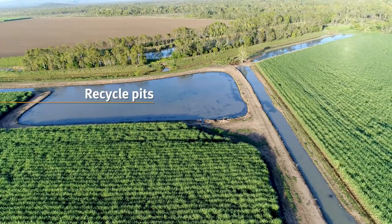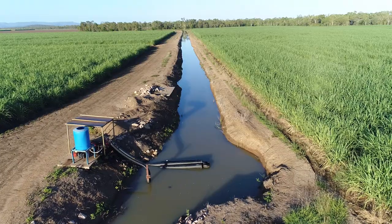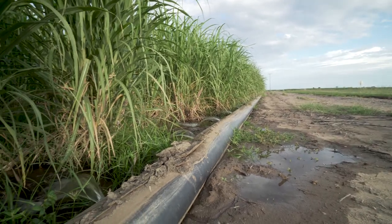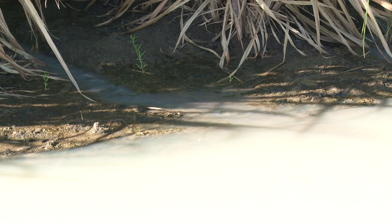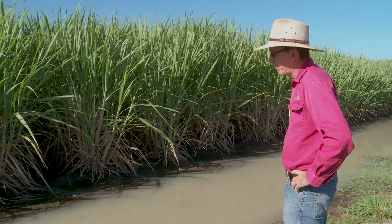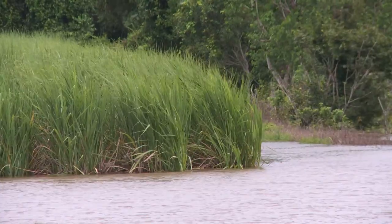A recycling pit is an on-farm dam. When the irrigation water comes off a cane paddock, it runs into the recycling pit, then the farmers can pump that water back out and use it on the farm. This is one of the farms — one of the 70% in the area — that can capture all its tailwater, all its nutrients and pesticides. That's a real win for the area. It's only going to be in really significant rainfall events where the recycle pit overflows and loses water to the marine environment.